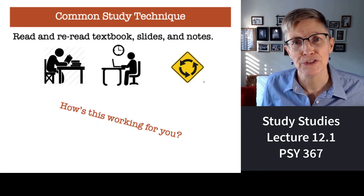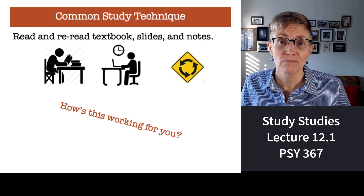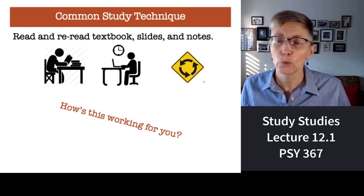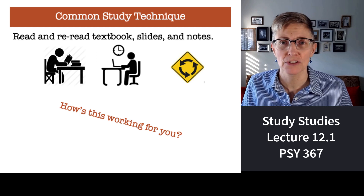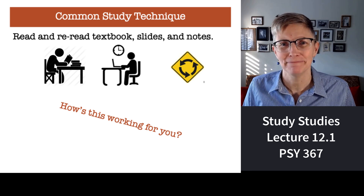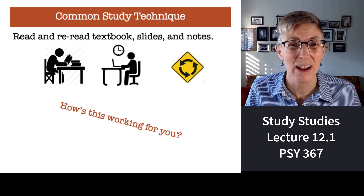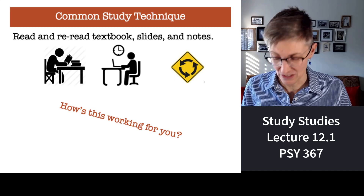Here's what most students do. They read and reread notes, watch and re-watch lectures, read and reread slides and textbooks. And let me ask you students, how's that working for you? It's not, is it? It doesn't work well at all. It's a really inefficient study strategy.